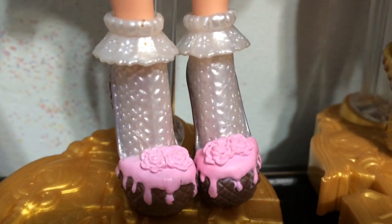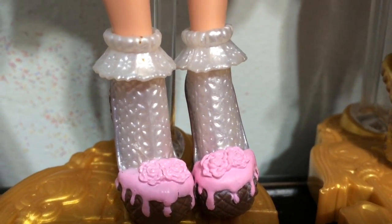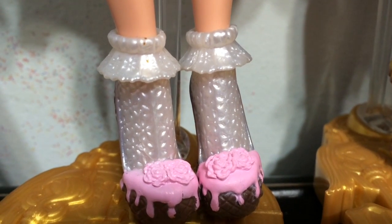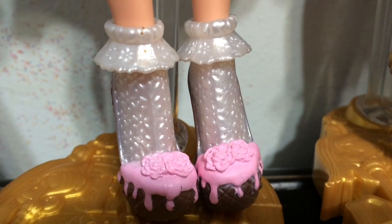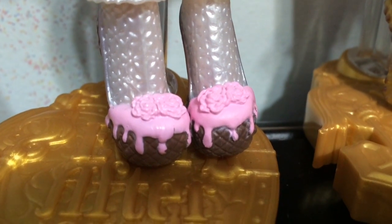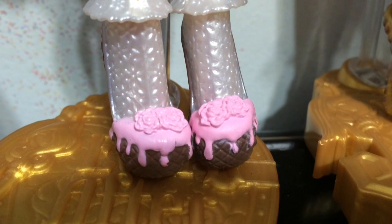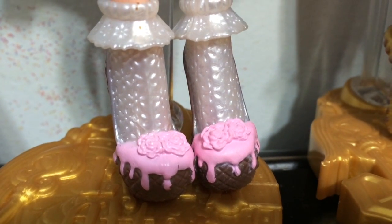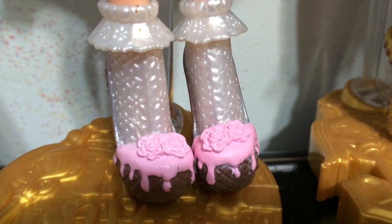Here is the Sugar Coated Madeline — you can see what I was talking about. It looks like fancy little ankle socks but they are made out of plastic and not fabric. Her shoes look like a waffle cone with melty frosty pink frosted roses on the toes.